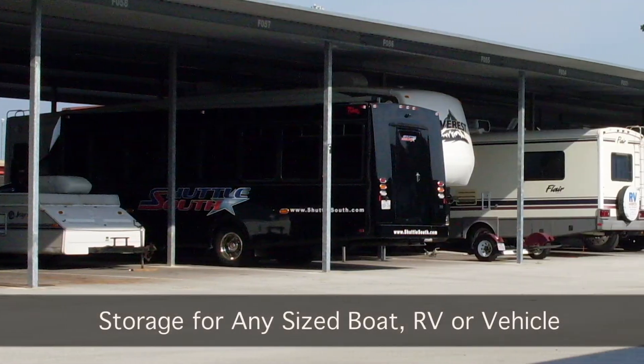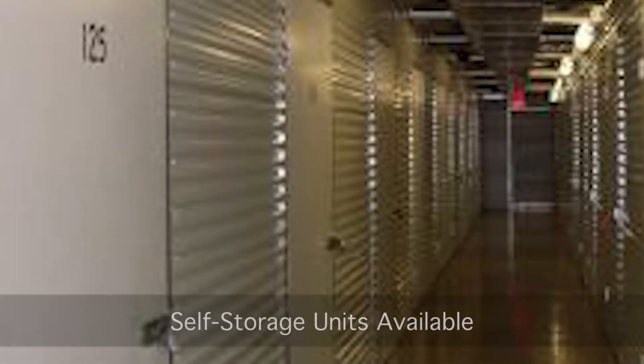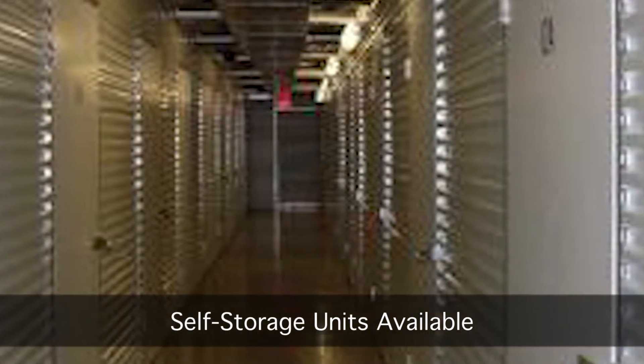With our abundance in parking, we have options for any sized boat, RV, or automobile. Storage units are also available to store your personal belongings.